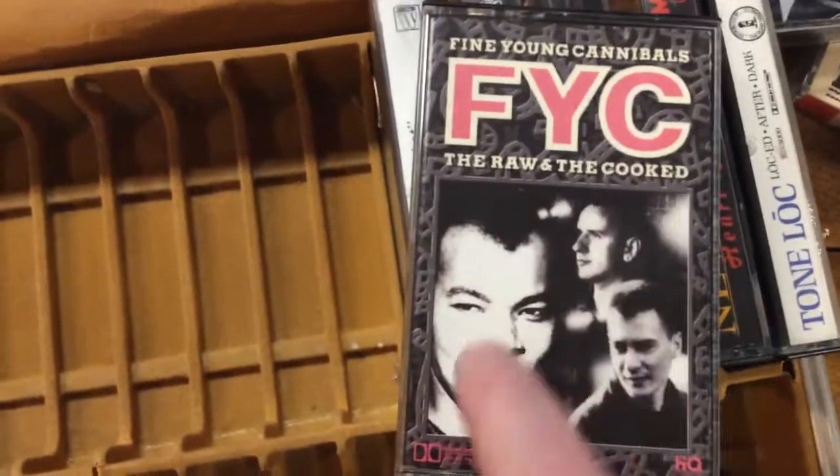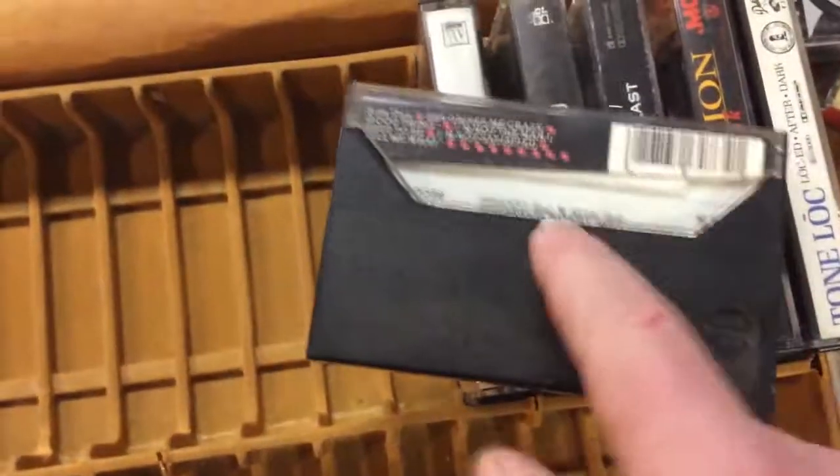Fine Young Cannibals — She Drives Me Crazy, that was their song. Kind of a one-hit wonder.